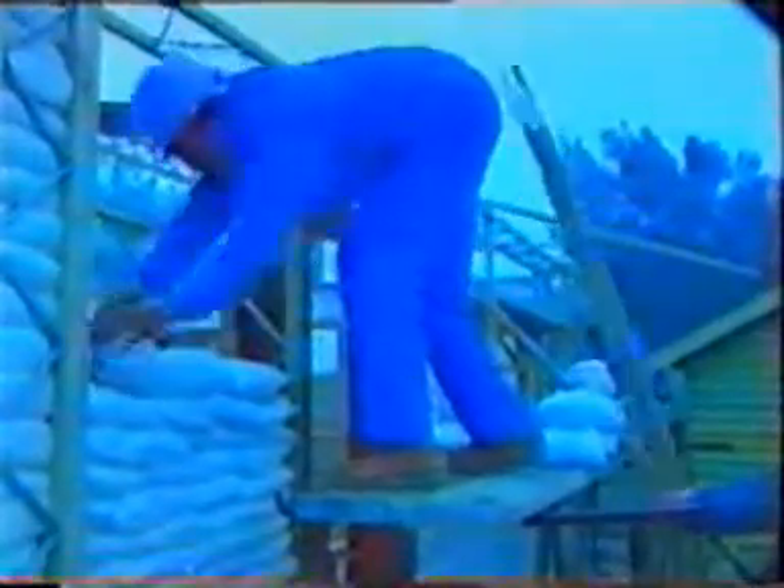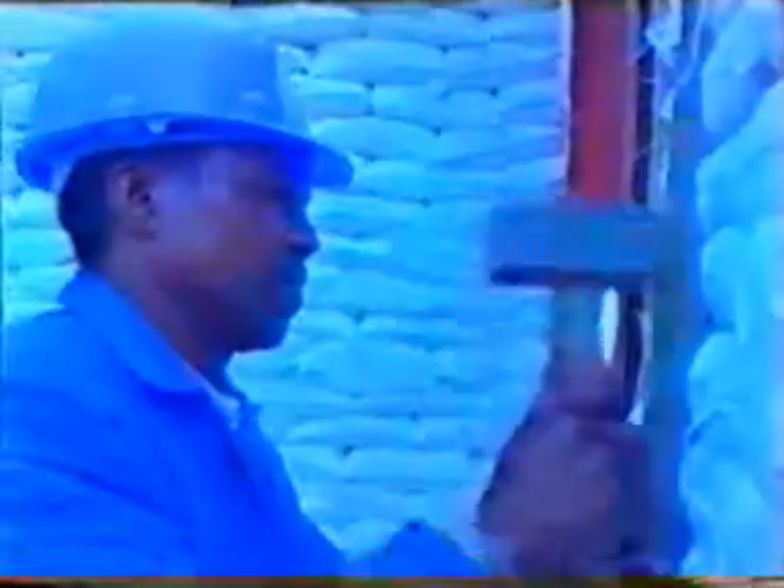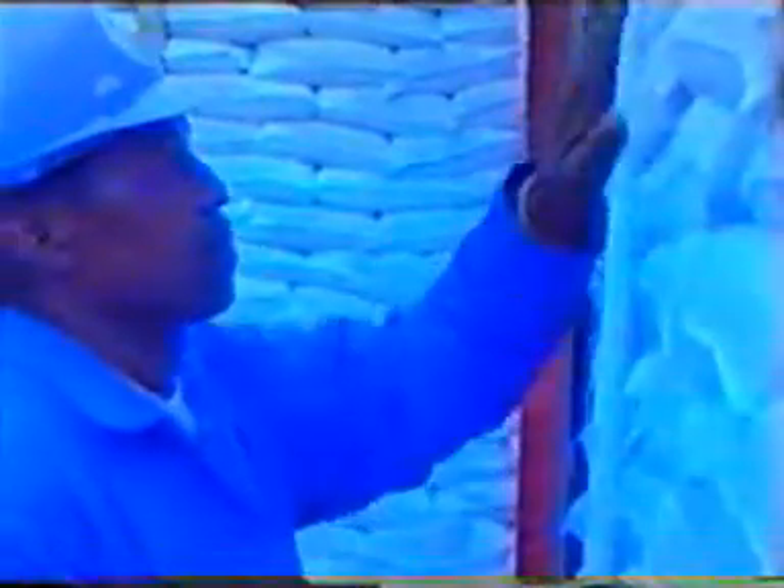Both the interior and exterior walls are built in exactly the same way. Once the framework, windows and doors are in place, the sand-filled bags can be laid between the EcoBeams in the same formation as that used for conventional bricks and blocks. Bags can easily be adjusted to fit the space required, and surfaces are also easily installed.